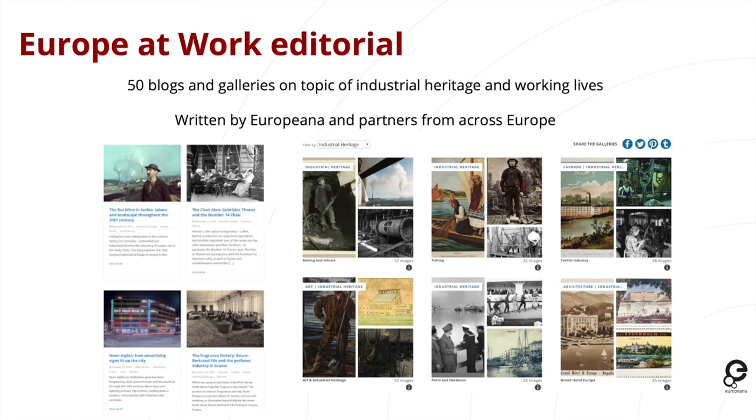So far there have been about 150 stories shared, and for editorial content we have showcased 50 blogs and galleries so far on the topic of industrial heritage and working life, showcasing over a thousand different cultural heritage items. These have been written by Europeana and partners from across Europe from a number of different projects and cultural heritage institutions.